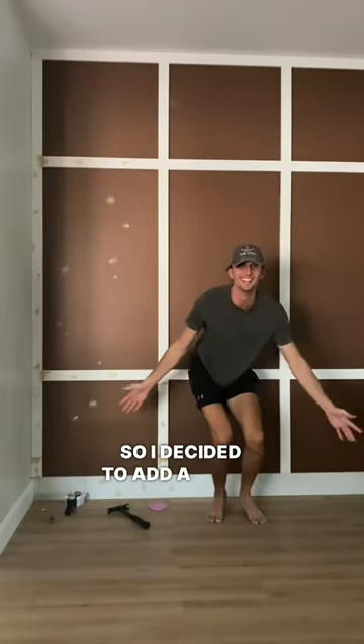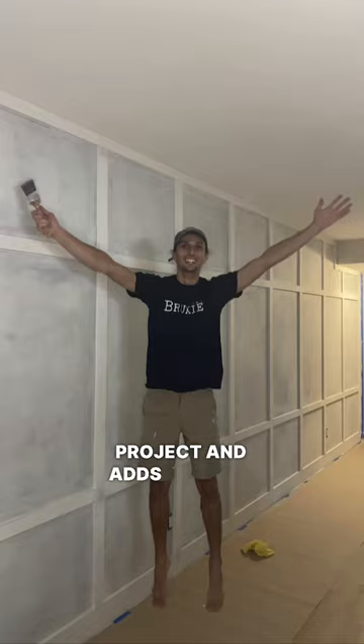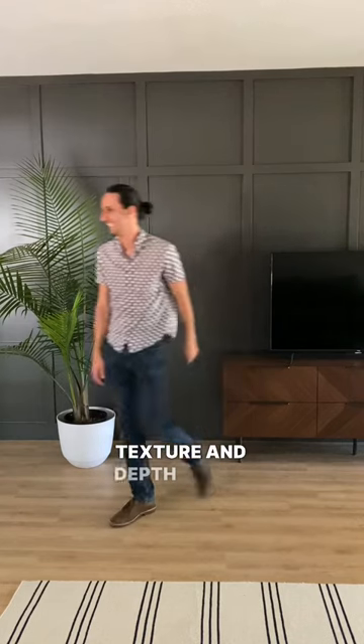So I decided to add a board and batten accent wall. This was actually a pretty quick project and adds so much texture and depth to the room.